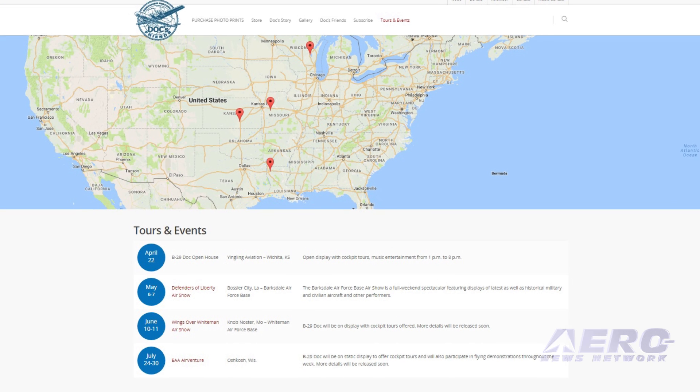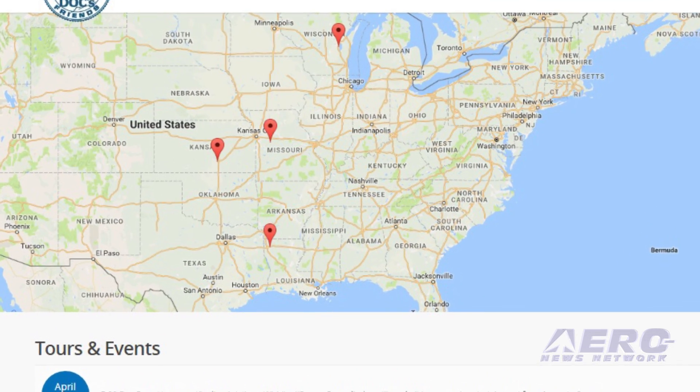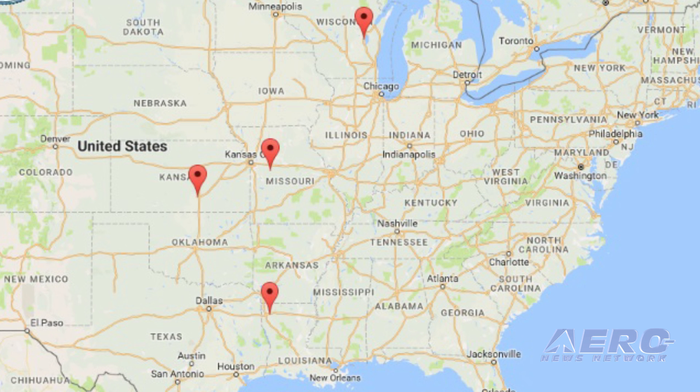B-29 Doc Open House, Yingling Aviation, Wichita, Kansas, April 22nd. Defenders of Liberty, Barksdale Air Force Base, Bossier City, Louisiana, May 6th through 7th. Wings Over Whiteman, Whiteman Air Force Base, Knob Noster, Missouri, June 10th through 11th. And EAA AirVenture, Oshkosh, Wisconsin, July 24th through 30th.